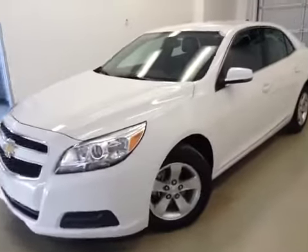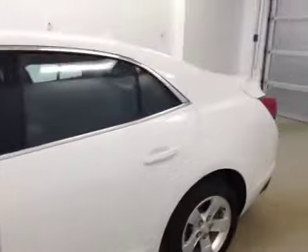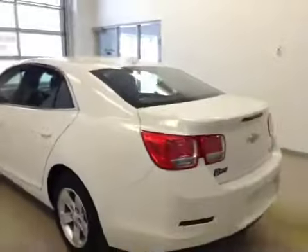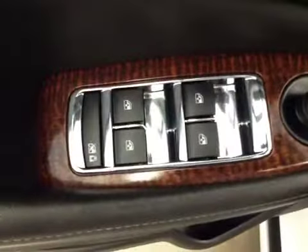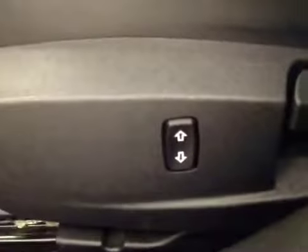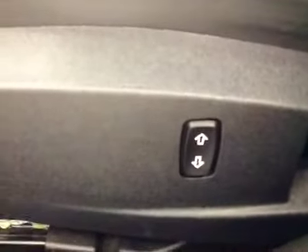We've got stock number 138487, a 2013 Chevy Malibu LT, color white. Here are your options: power windows, power mirrors, power locks, and power raising and lowering driver's seat.